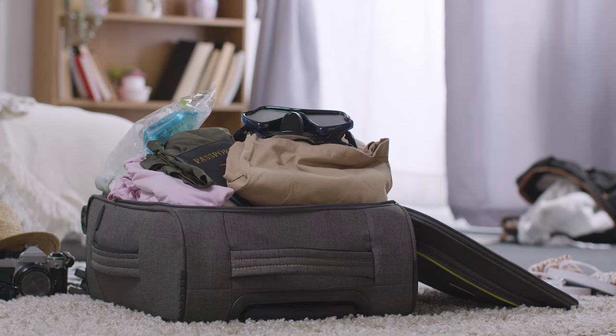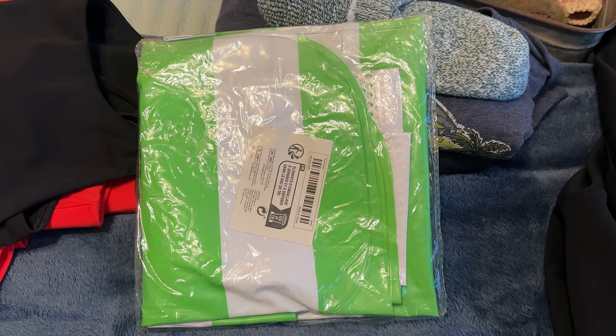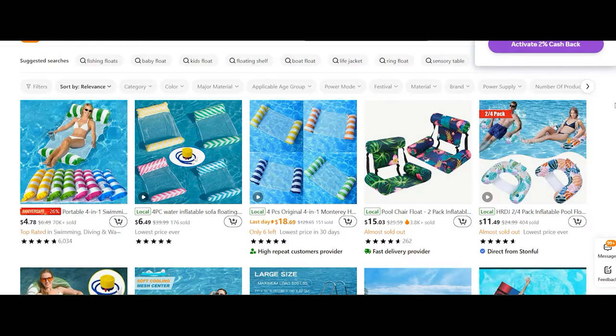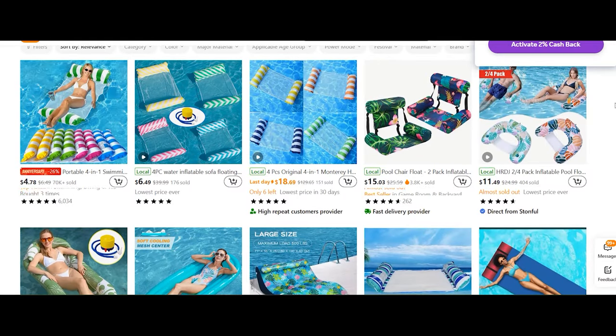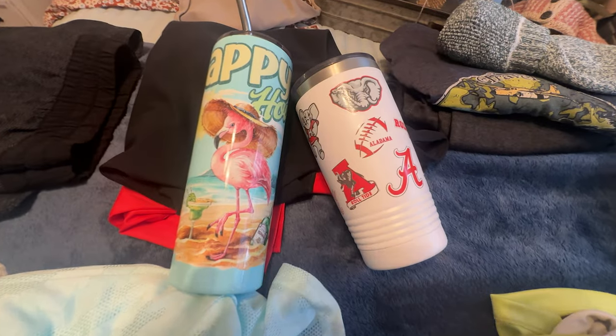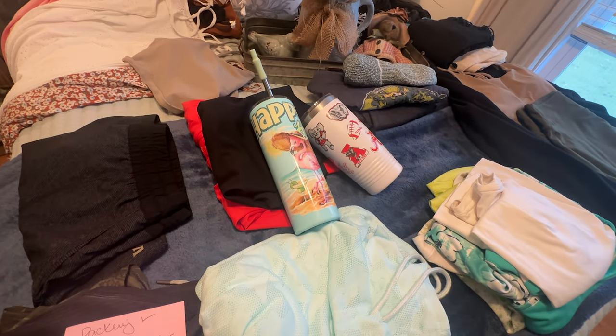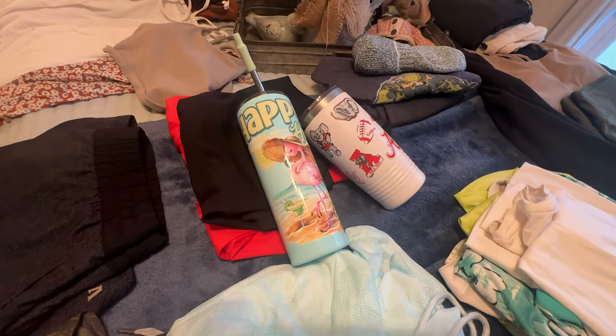Here's the list of things I'd recommend you pack for your trip. First up, a cheap float — I grabbed one from Temu for just $3.88, and when it was time to leave, I passed it along for someone else to enjoy. Next, a drink tumbler — keeping your drinks cold in the heat is a game changer and it'll keep that beverage nice and refreshing.